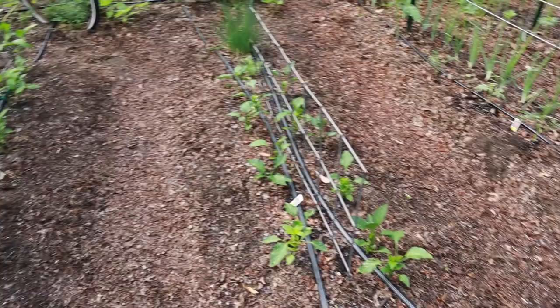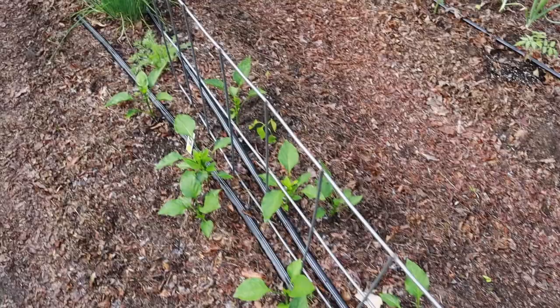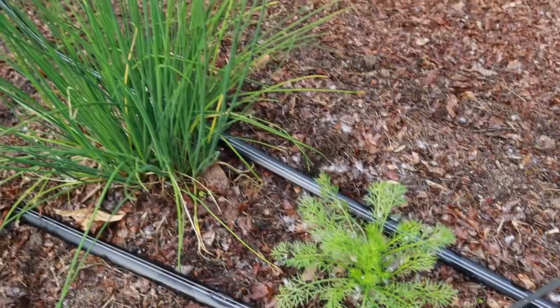Flanking this walkway are sweet peppers on both sides.